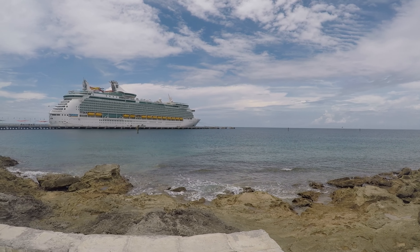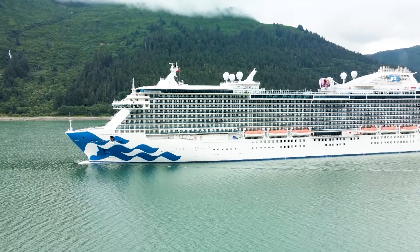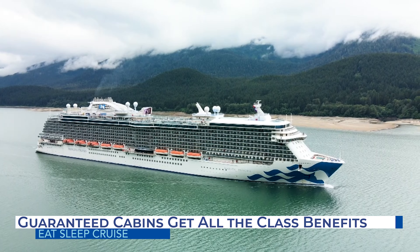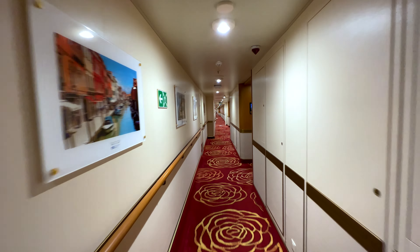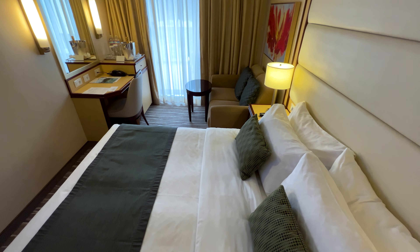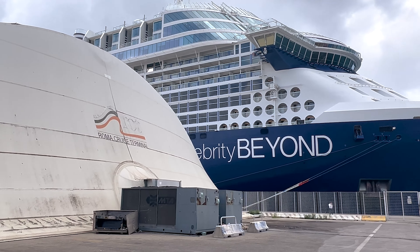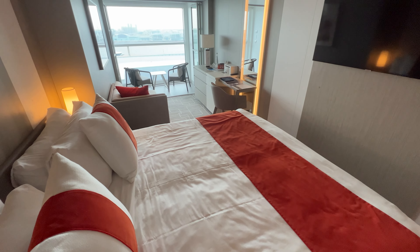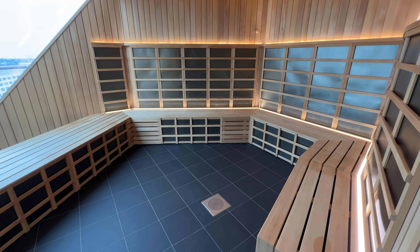If you're investigating different stateroom categories that maybe have special onboard benefits, don't worry. Another benefit of booking a guaranteed cabin is that you still get all the benefits of that particular class of stateroom. Several cruise ships offer special cabin categories that entitle those staying in the room to certain benefits, and those benefits do extend to individuals that book the lower guaranteed rate. For example, Celebrity Cruises offers the Aqua Class — a balcony cabin that comes with extra perks including a private restaurant and unlimited access to the thermal suite.